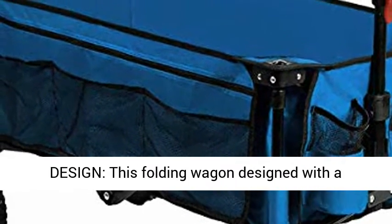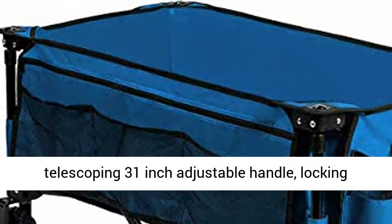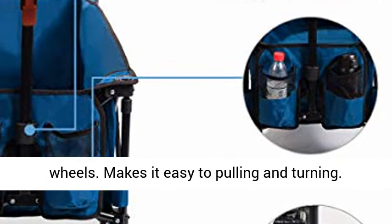Advanced design: this folding wagon features a telescoping 31-inch adjustable handle, locking system, and fully 360-degree rotating front wheels, making it easy to pull and turn.